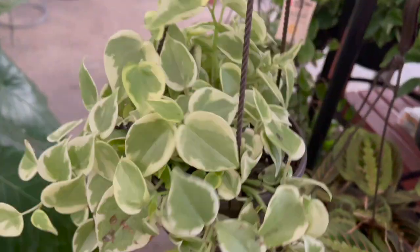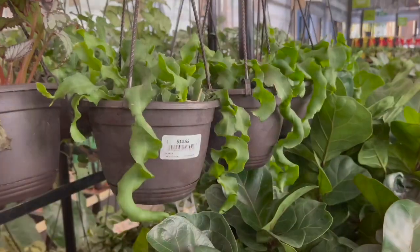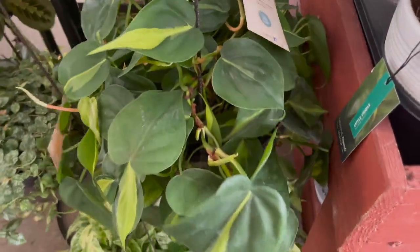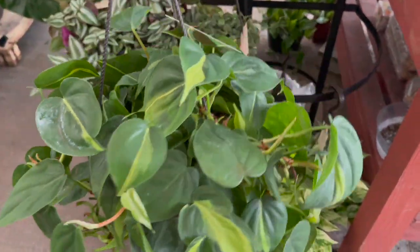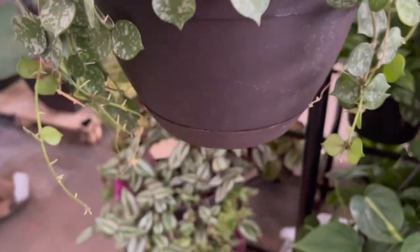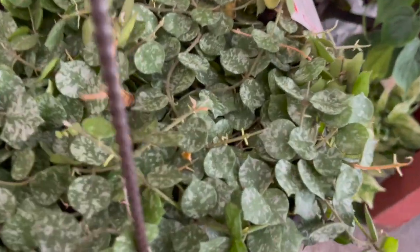They had a Cupid Peperomia for $14.98, Begonia Rex for $14.98, and a Curly Locks Orchid Cactus for $14.98. One of the larger baskets was a Philodendron Brazil for $19.98. Guys, they also had these large baskets of Hoya cortesii for $19.98 — I've seen the smaller baskets but I've never seen these in large baskets like this.